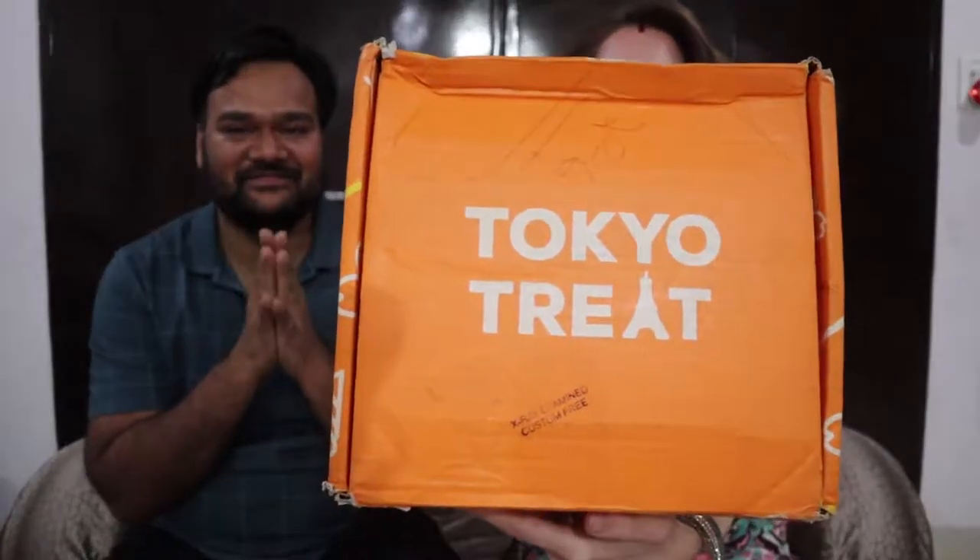Hey everyone, I'm Kaelin and I'm Peej, and we are creating our channel Boho Voyage. We want to do something a little bit different today — we have ordered a Tokyo Treat snack box and we want to show you guys what's inside. We're going to taste some of the really cool things. It's supposed to have about 17 treats, a drink, and it's like anime-based snacks — sometimes Pokémon, could be anything.